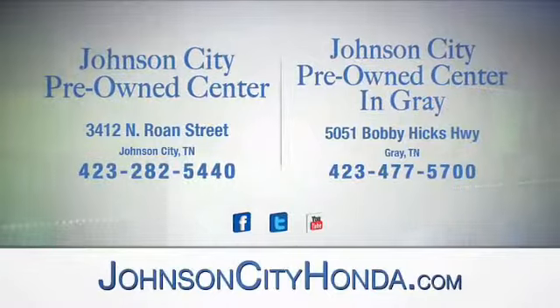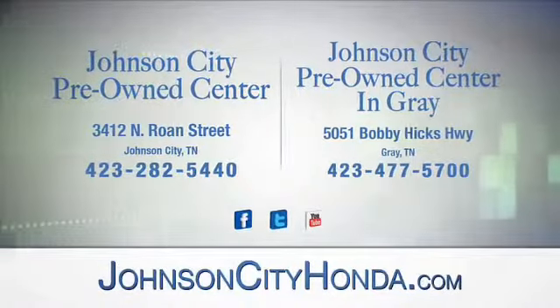At Johnson City pre-owned center — Johnson City and our new Johnson City pre-owned center in Gray.